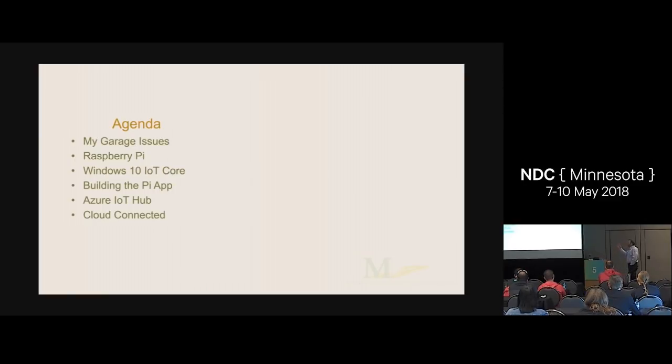So what we're going to talk about is my personal garage issues, so you can all be my therapists. We're going to talk about the Raspberry Pi — I've got one up here because doing demos with just internet and Azure isn't risky enough; I actually had to put some hardware in the mix that could fail as well. We're going to talk about Windows 10 IoT Core, which is what's running on the Pi. The app itself for the garage isn't all that complicated — it's all the stuff that I connected to it, which is typical for an app.